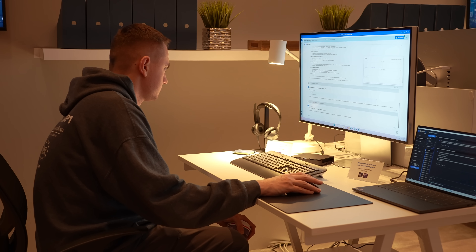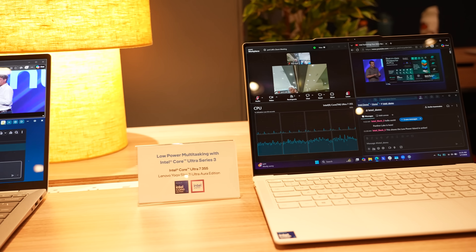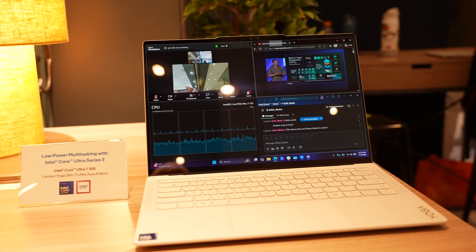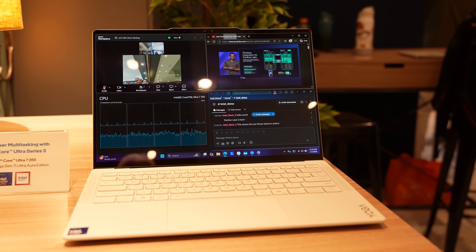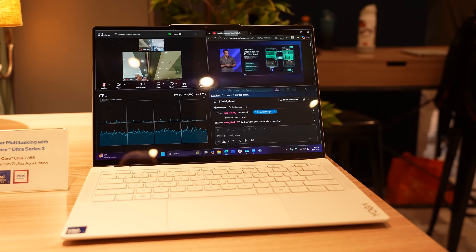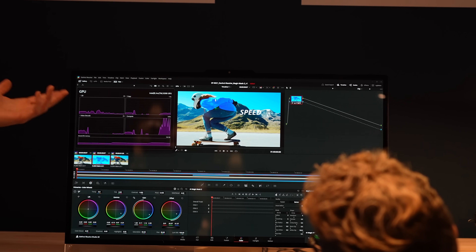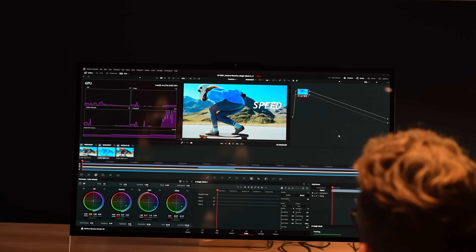The AI showcase had local models running on them, utilizing Intel's AI performance to run a localized, non-internet-connected chatbot, but also showcasing how it can be used in a hybrid situation. They also showed off the exceptional battery life with a demo video conferencing call running on an unplugged system, with power consumption on track to hit that all-day battery life claim. They also showcased content creation use cases — masking objects in a video editing suite and utilizing all of the new hardware enhancements to make some of that a reality.